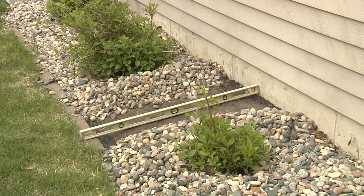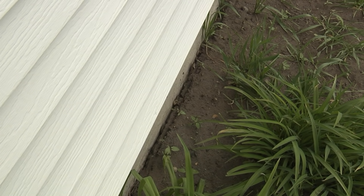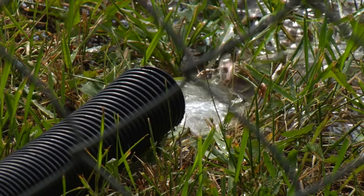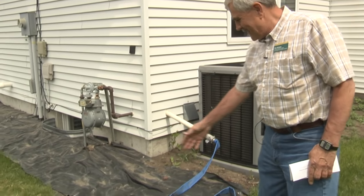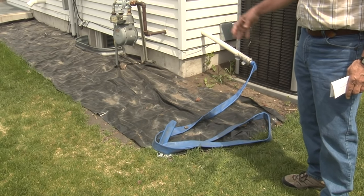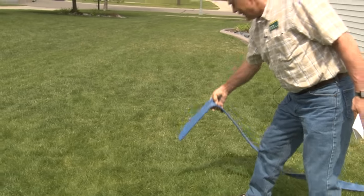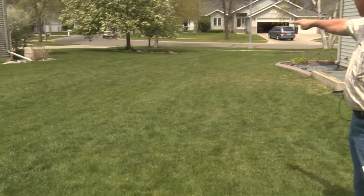The six items are: sump pump discharge, soil slope around the house, window wells, how to prevent soil from pulling away from the house, gutters, and downspouts. The discharge from the sump pump is really important. You want to make sure that whatever is pumped out of the basement is getting away from the house. Sometimes people pull the hose away to mow the lawn, but if the pump were to turn on, a lot of this water might end up back near the house. You want to make sure that the water is pumped far enough away from the house so that it slopes and goes into a drainage area.